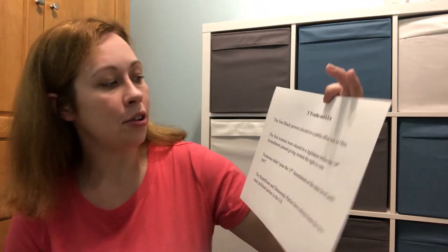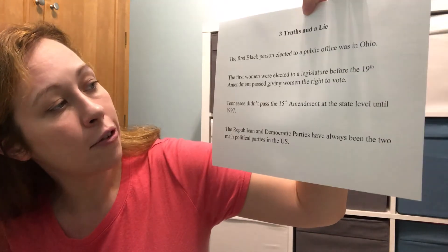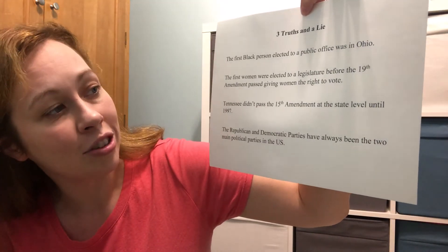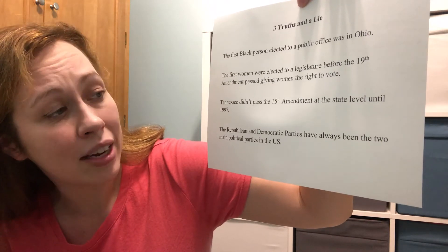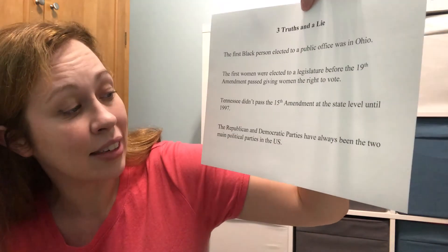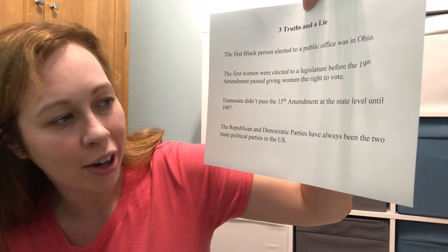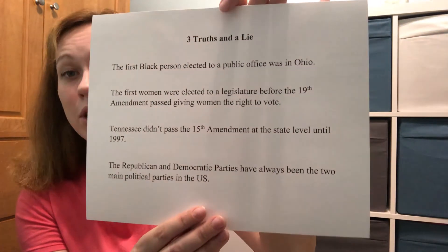Great job! If you got that right, give yourself 20 points. We're going to continue with three truths and a lie. Which one is the lie? Was it: the first Black person elected to public office was in Ohio; the first women were elected to a legislature before the 19th amendment gave women the right to vote; Tennessee didn't ratify the 15th amendment at the state level until 1997; or the Republican and Democratic parties have always been the two main political parties in the US?